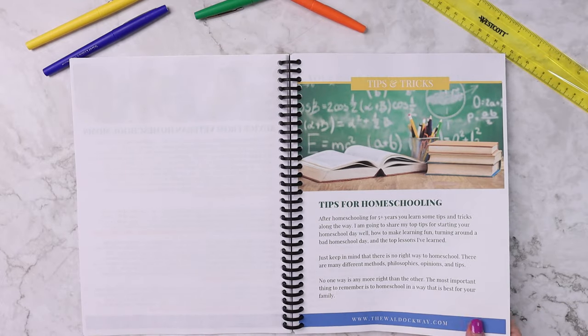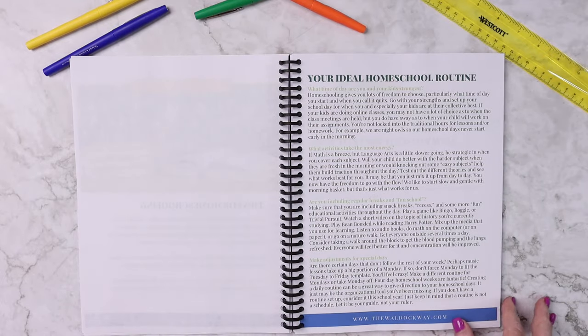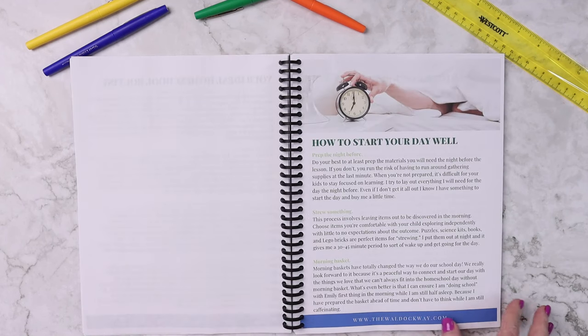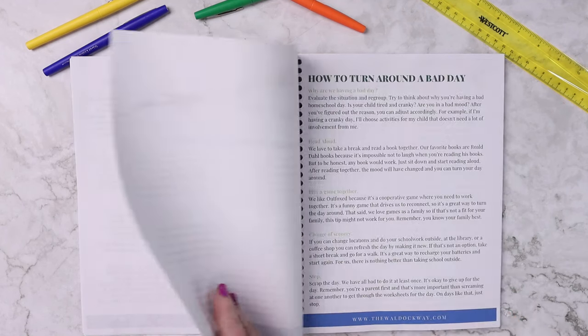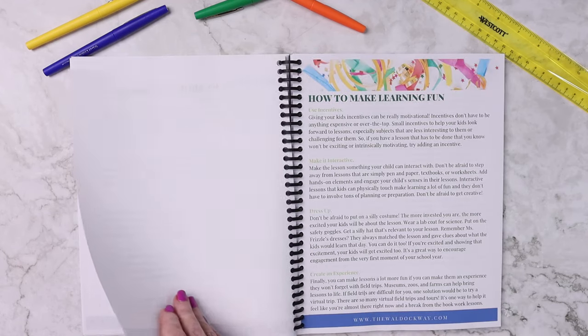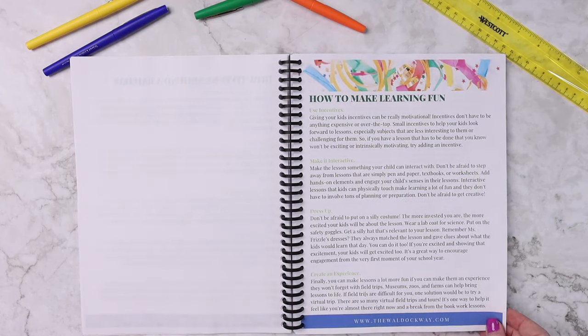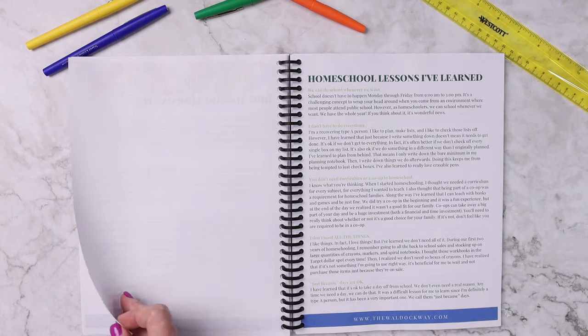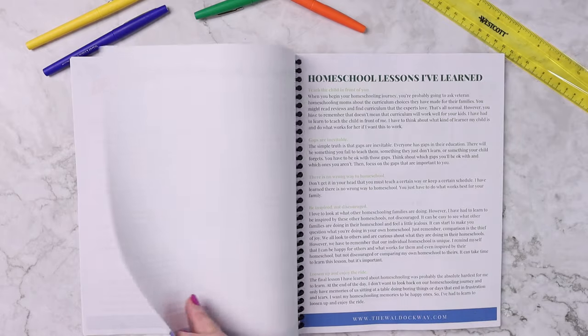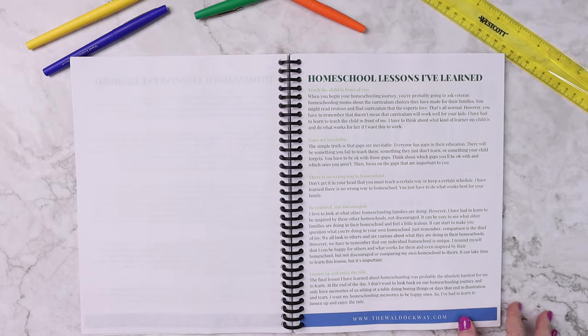In the tips for homeschooling section, we have things like your ideal homeschool routine and how to create that, how to start your homeschool day well, how to turn around a bad homeschool day, how to make learning more fun, and then I've included some homeschool lessons that I have personally learned. You can see there's quite a few of those.